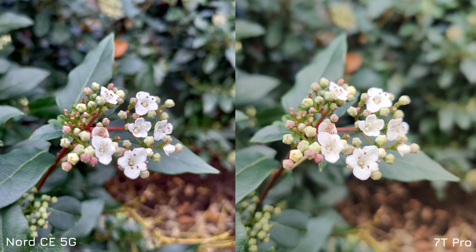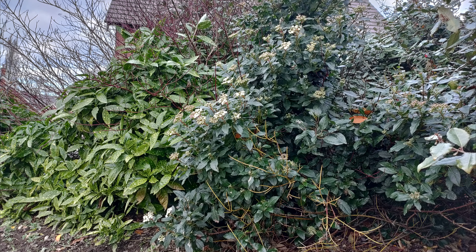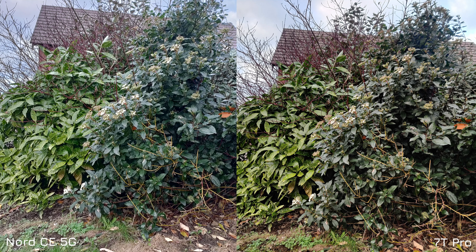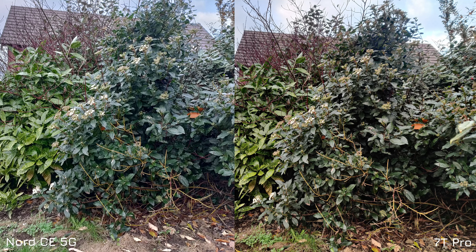The Nord CE doesn't have a macro mode, so any up-close photography can be pretty hit or miss and the minimum focus distance seems to be quite long. On that colour balance side, the red berries on the 7T Pro's image are a lot closer to real life by comparison. Comparing the 16 megapixel and 64 megapixel shots of the same scene, you can skip back and forward to see any differences. Zooming in, the Nord CE captures a lot more detail thanks to the over-sharpening, but it's less realistic with less dynamic range — the 7T Pro has nicer dark and shadowy areas more true to life.